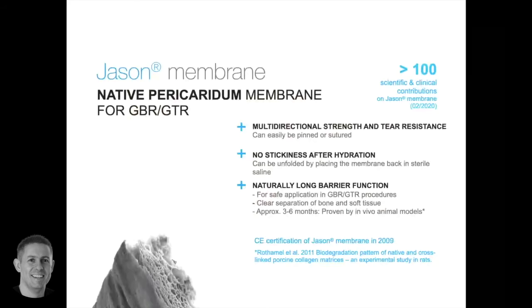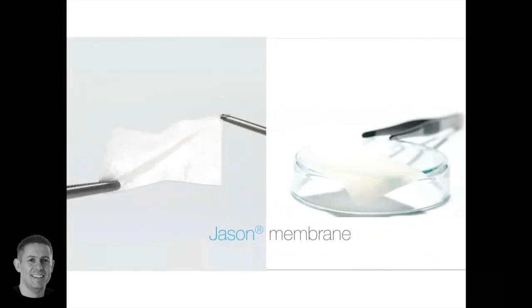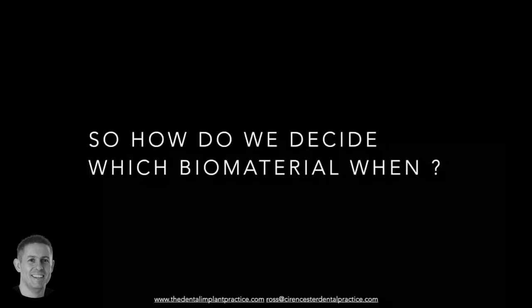The Jason membrane is a porcine membrane. It has a long barrier function and it's got good data behind it. It's certainly a product I enjoy using and have used for many years. It's quite a tactile material - once it's wet, it's easily manipulated. We're going to see lots of clinical use of it as we get to the clinical cases.